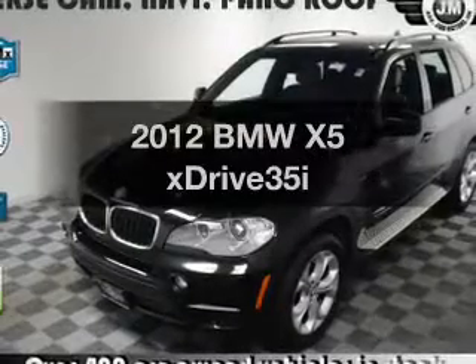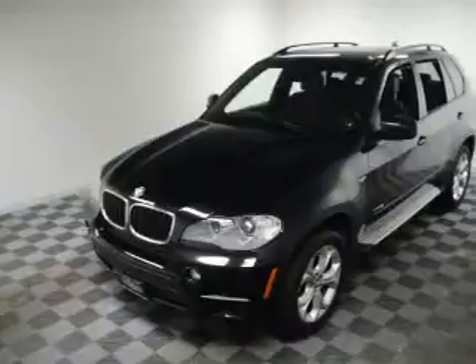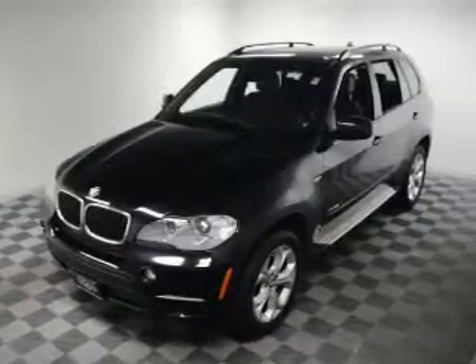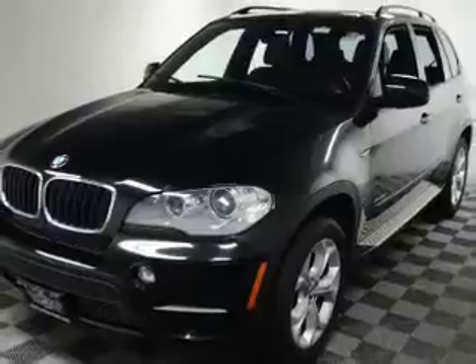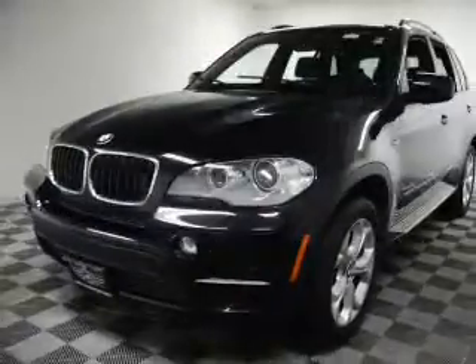Get noticed in this 2012 BMW X5. This is the set of wheels you've been looking for, with a reliable six-cylinder engine. The powertrain includes all-wheel drive, driven by an automatic transmission. The anti-lock braking system will help deliver you safely to your destination.